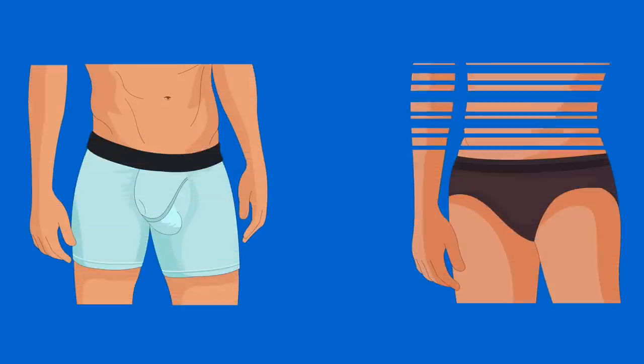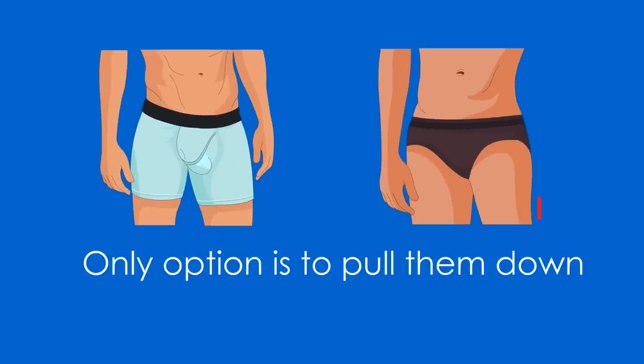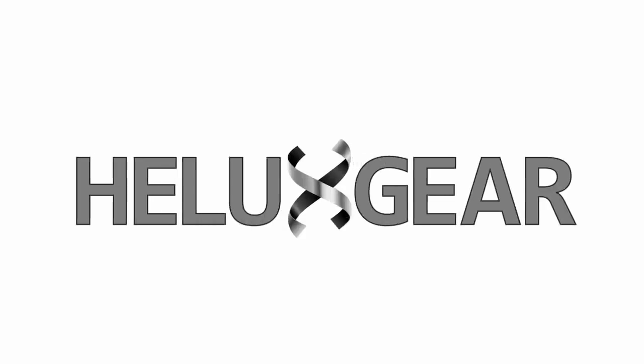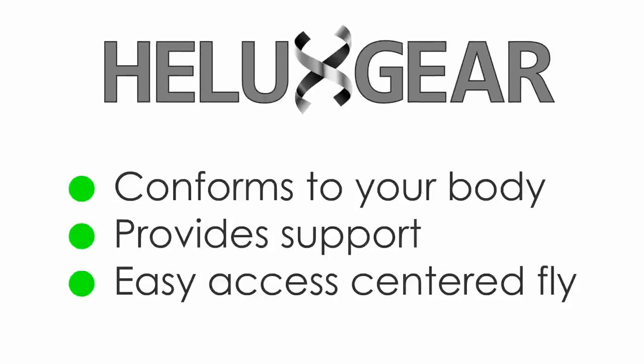Underwear designed to fit a man's body with a contoured pouch doesn't include a fly, and the only option is to pull them down. Now, there's a new option, Helix Gear, that brings the comfort of a pouch that conforms to your body, provides support, and has an easy-access centered fly.